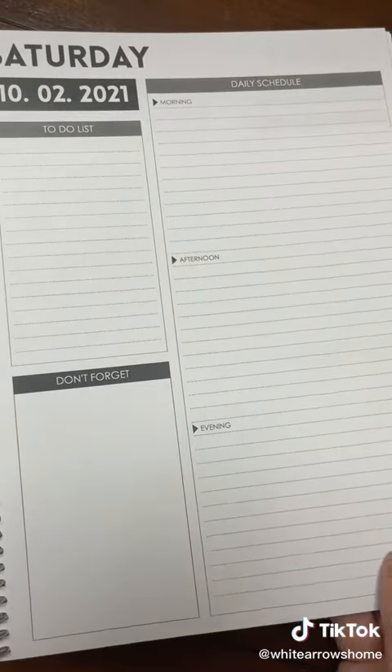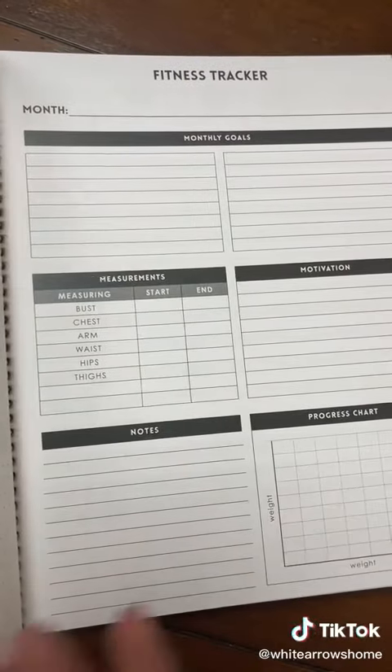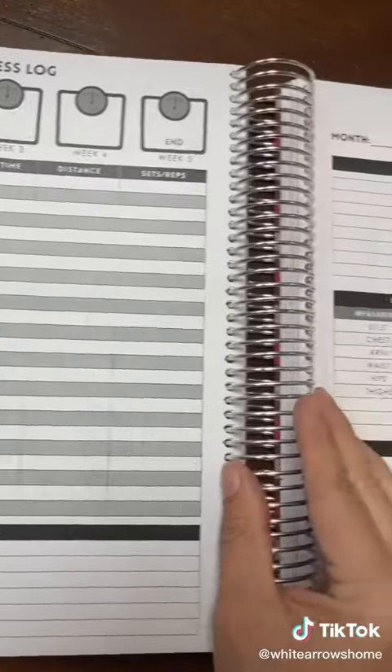My day usually starts by going over what my calendar and my day looks like. I could also add special things like a fitness tracker to keep track of my fitness goals and my workouts. I could add in nutrition so that I can make sure I'm getting hydrated.